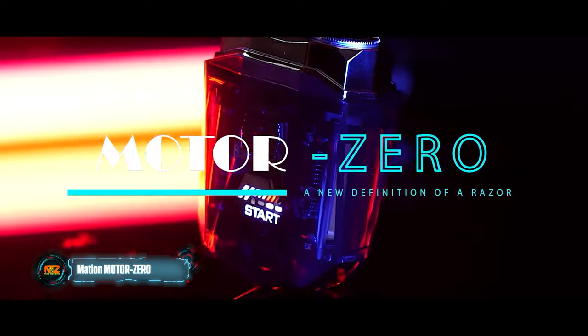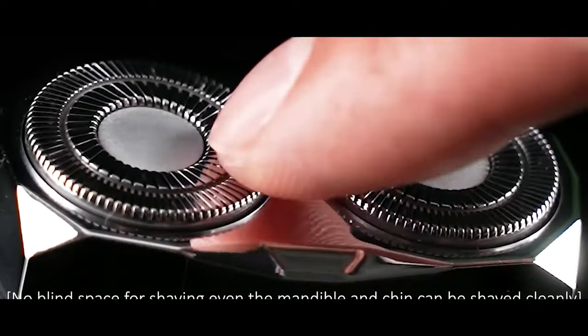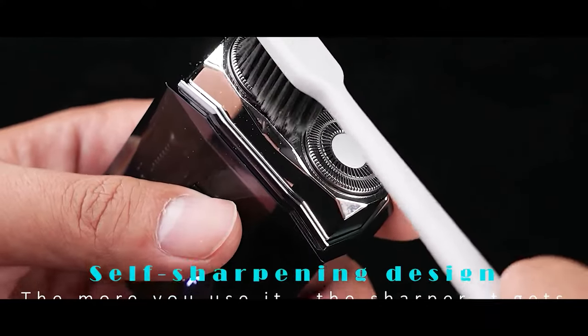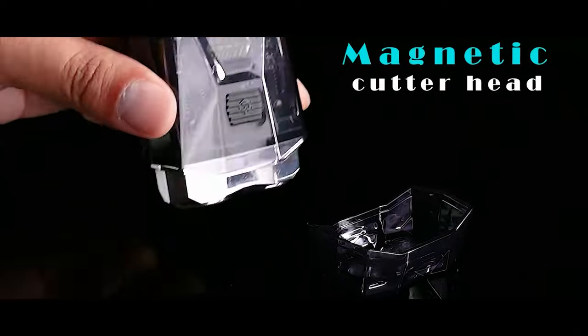American company MassInn has been busy, and they've given electric shavers a new look with the Motor Zero. Taking inspiration from sports cars, this shaver stands out for both its design and features. Its transparent body allows owners to admire the inner workings.